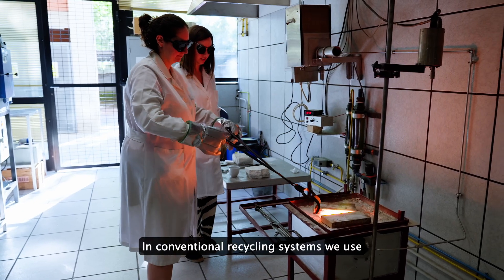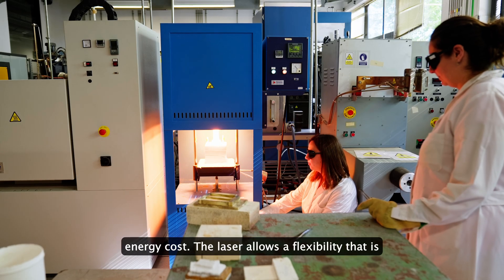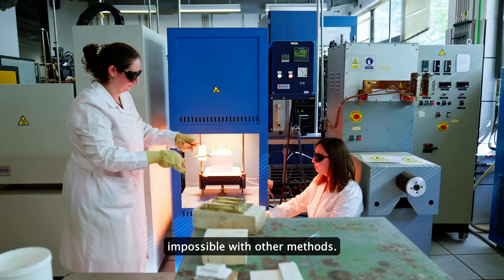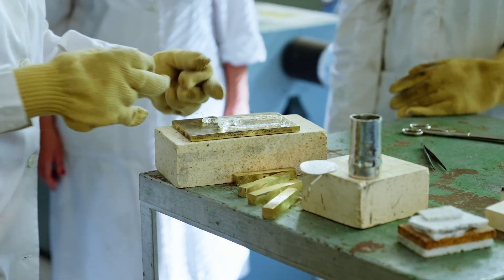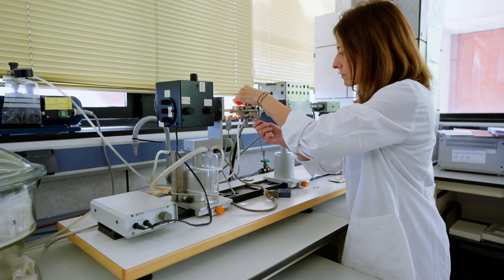In conventional recycling systems, we use bowls with tons of glass, which have a huge energy cost. The laser allows flexibility that is impossible with other methods. The prototype will demonstrate the feasibility of glass laser morphing, an energy-efficient solution for glass recycling in remote areas.